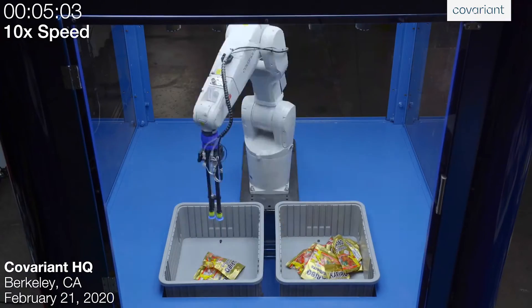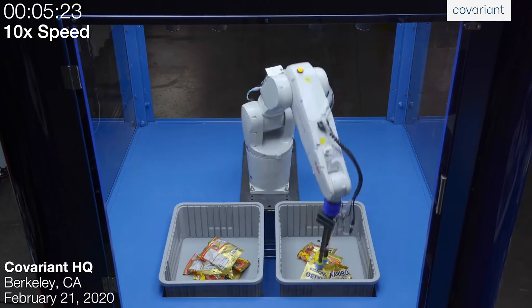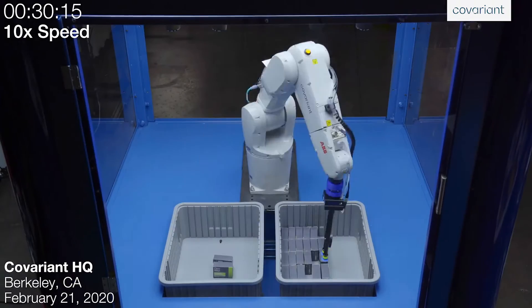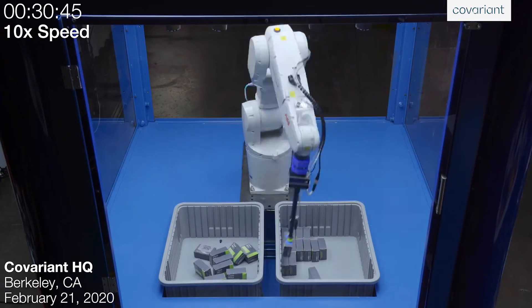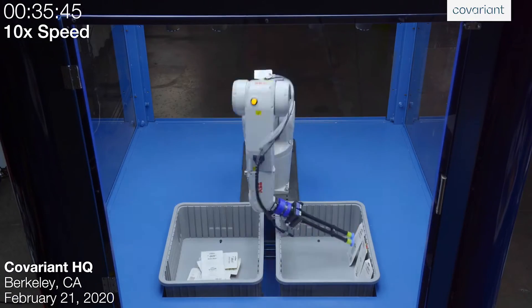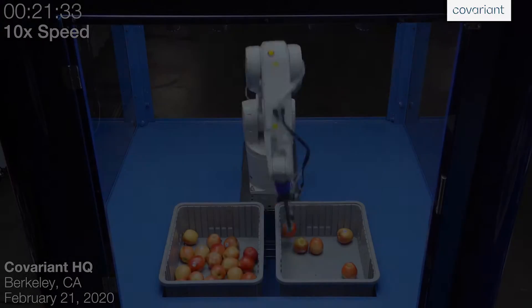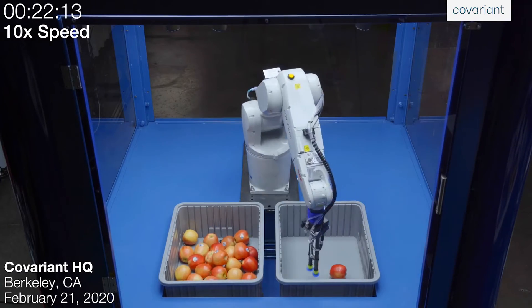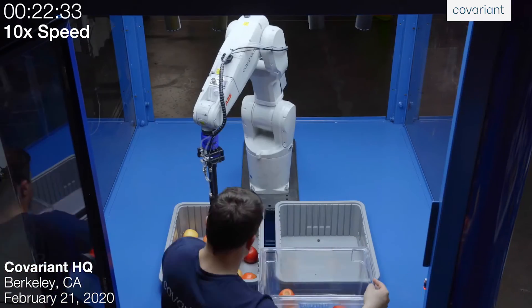To put the AI capabilities into perspective, the Covariant Brain was identified as the leading AI software after being independently tested against 20 other providers. In a competition held by ABB, half of the item and use cases were kept secret ahead of time. Covariant was the only provider that successfully completed all the tasks in the competition.